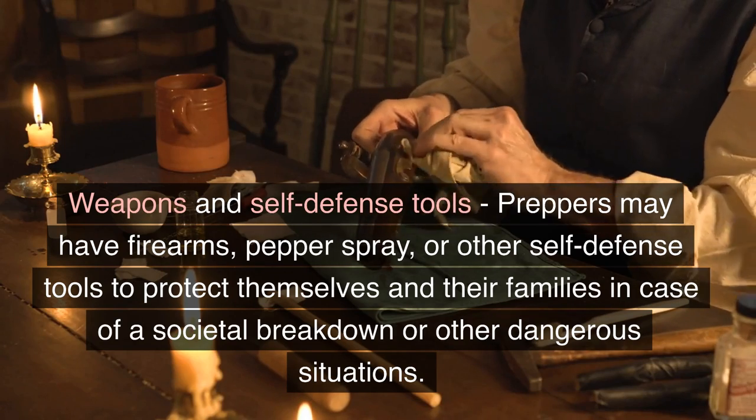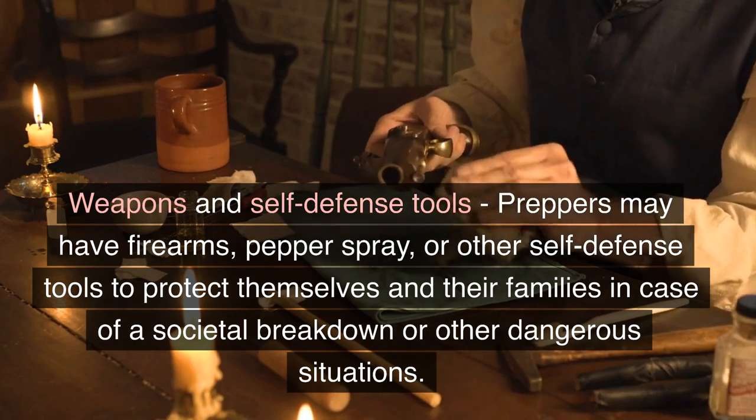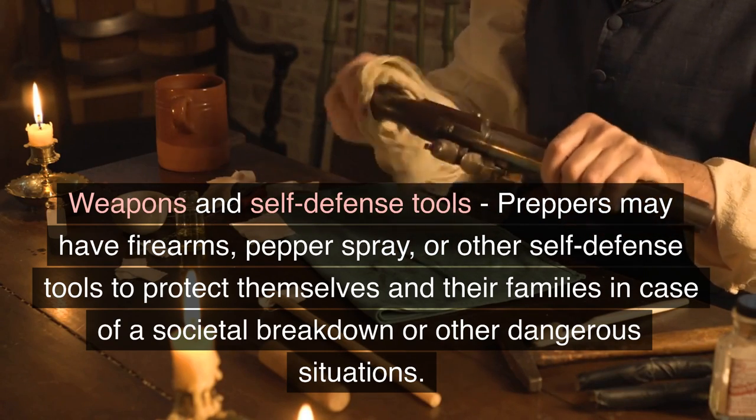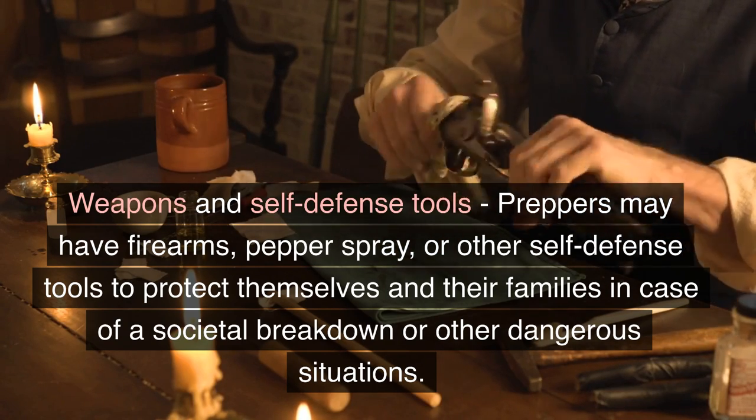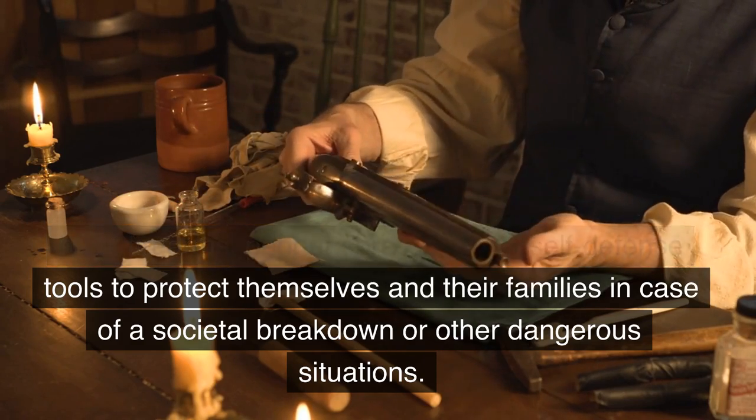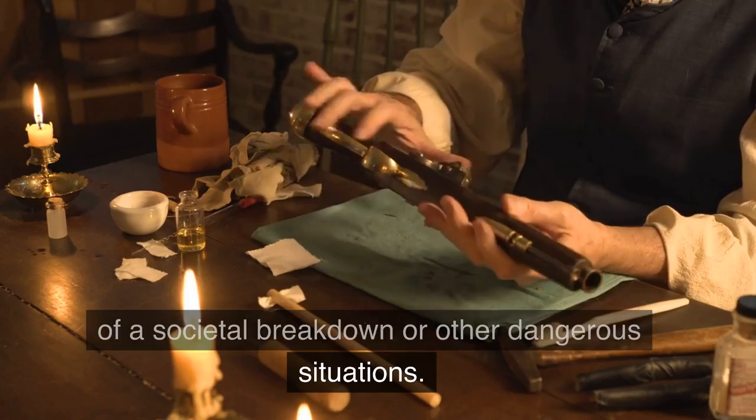Weapons and Self-Defense Tools. Preppers may have firearms, pepper spray, or other self-defense tools to protect themselves and their families in case of a social breakdown or other dangerous situations.